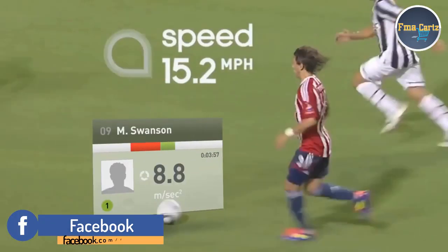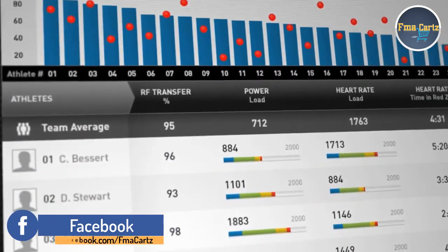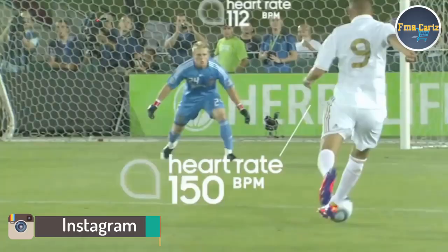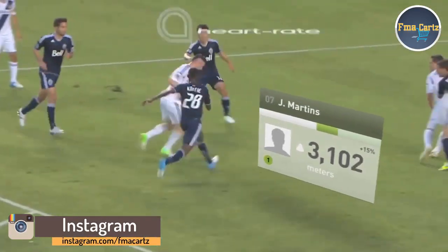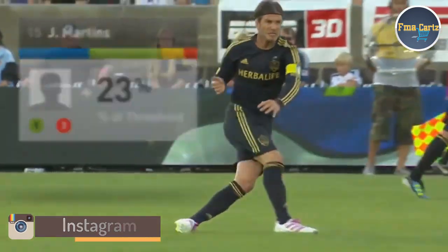They get easy-to-digest data visualizations. For the first time at their fingertips, they can monitor, track, and compare the fitness and limitations of all their players. They can manage to peak physical performance and make decisions in real time, player by player and for the team as a whole.